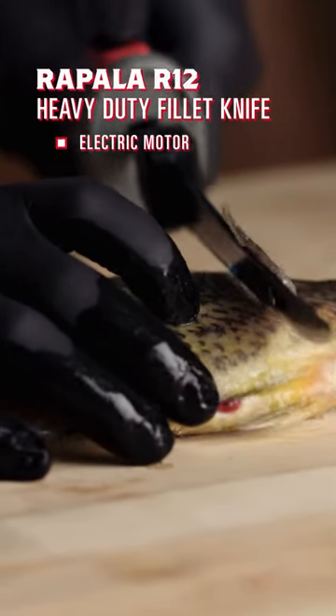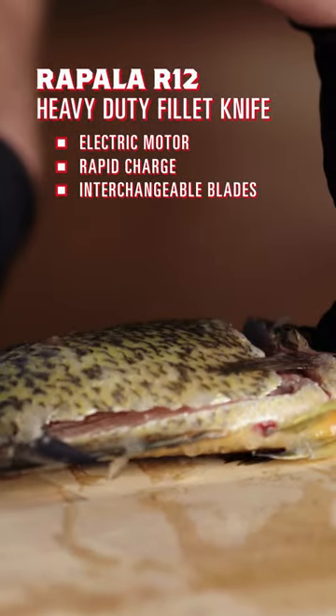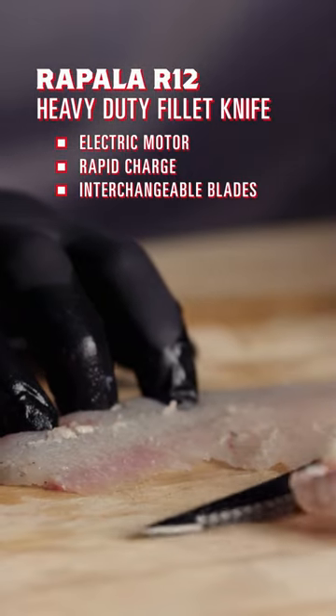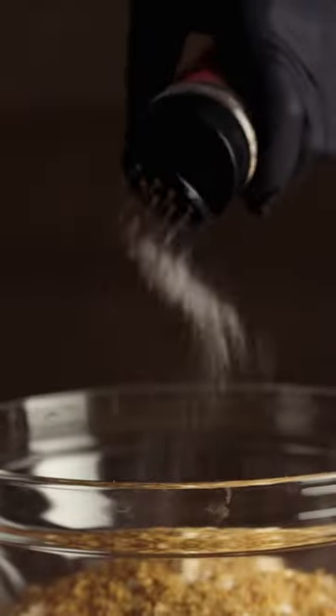We got one of the new Rapala R12 filet knives. About half of this one to start, then move to the Cajun stuff. Get a little extra crunch in there. Alpine Touch.